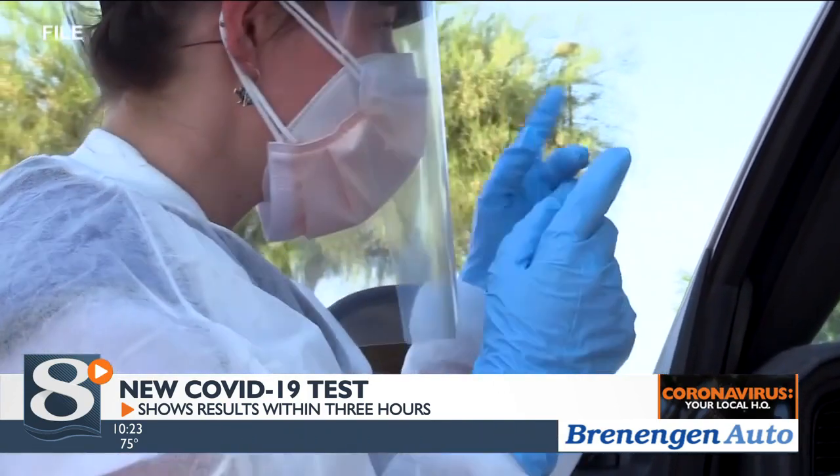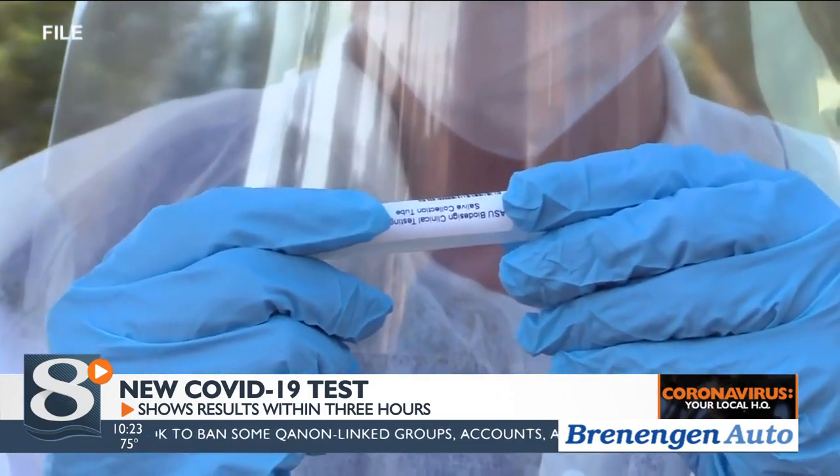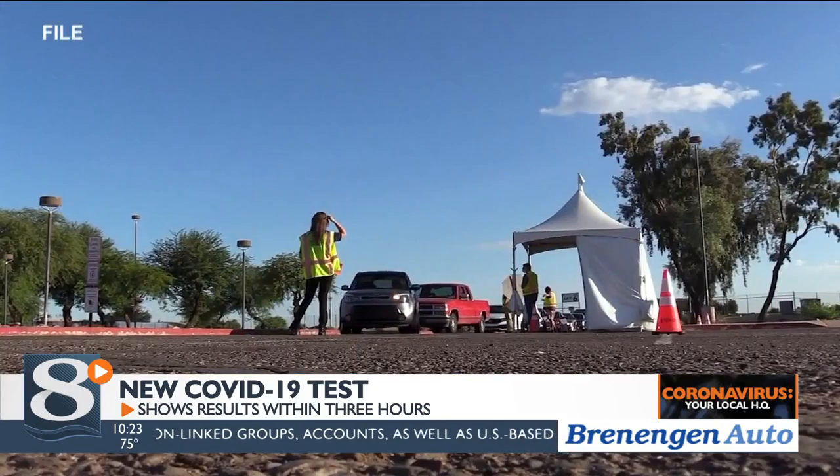Researchers say accuracy of results are slightly less accurate than traditional nasal swabbing, but it takes less equipment and resources to produce.